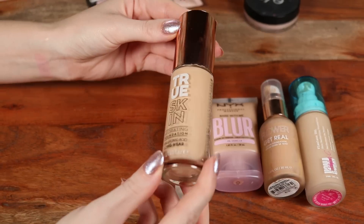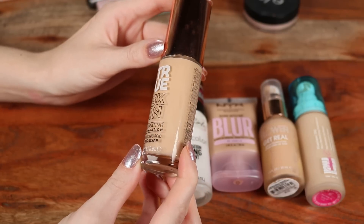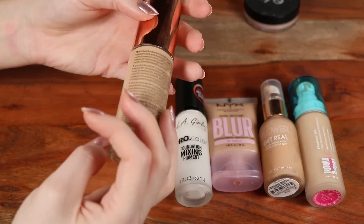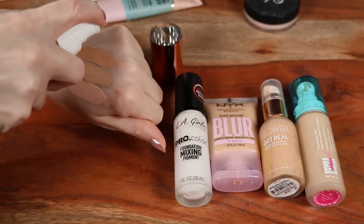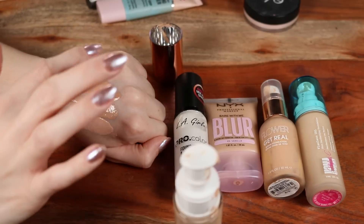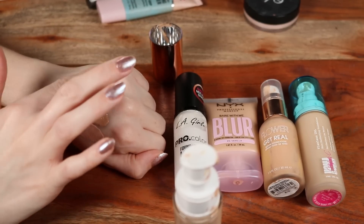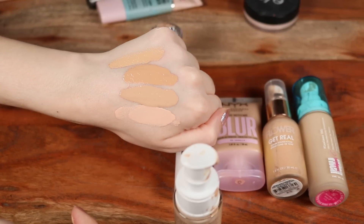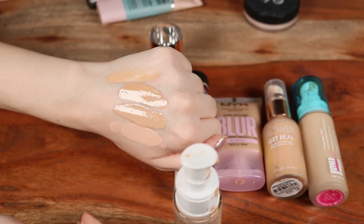One of my favorites for a higher coverage level is the Catrice True Skin. The shade name came off the packaging and it is a bit too dark for me, so I normally mix it with a white mixer. But this is one of my favorite foundations, drugstore or high-end — the True Skin line is just phenomenal. It looks so natural even with higher coverage.